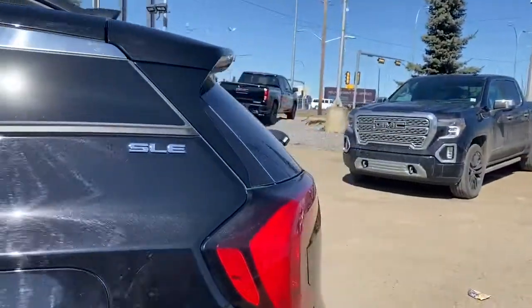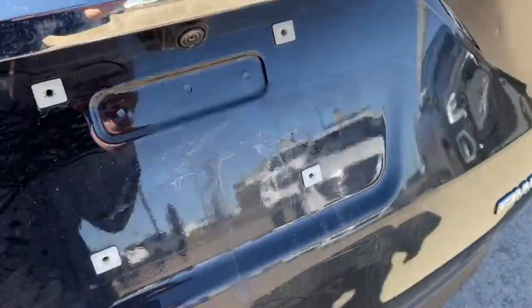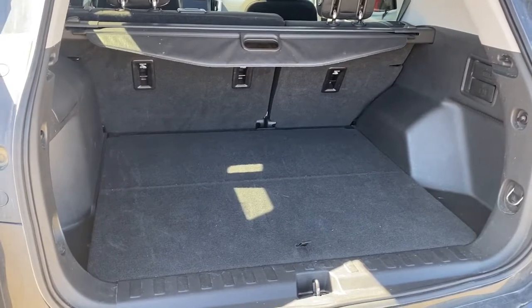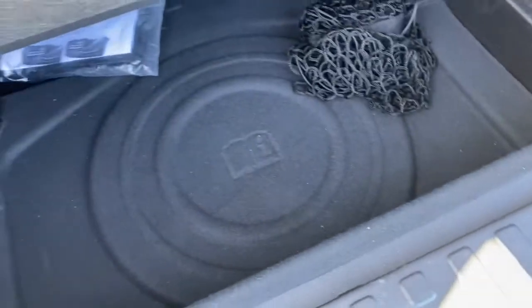As we make our way to the back, we've got the rear window wiper and washer. This Terrain also has the liftgate, so we can pop that open. In the back we've got the sunshade, levers to fold the second row seating down, a power plug-in, cargo hooks, and a storage compartment.